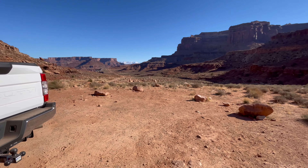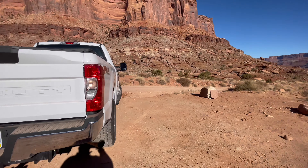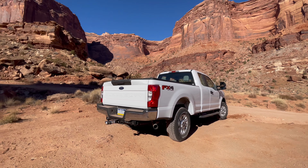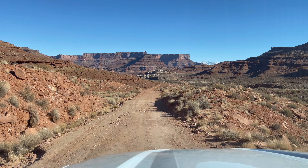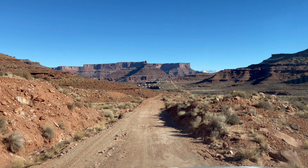I mean, if you're coming to Canyonlands and you've got a four-wheel drive, this is pretty much paradise here. I mean, it's just sweet. So this is your view out the front window once you get to the bottom.